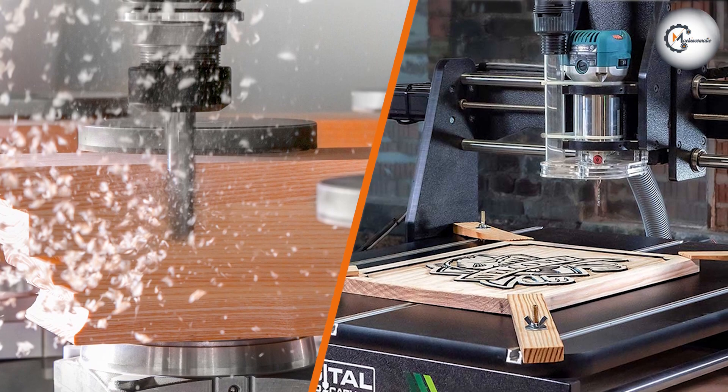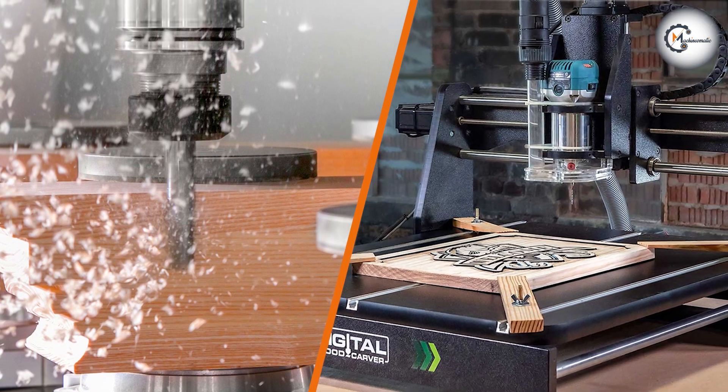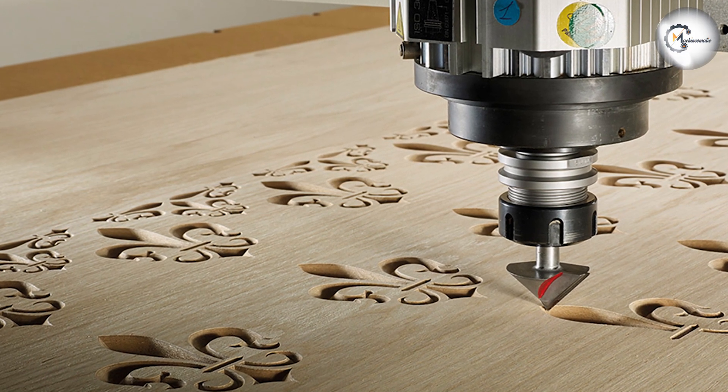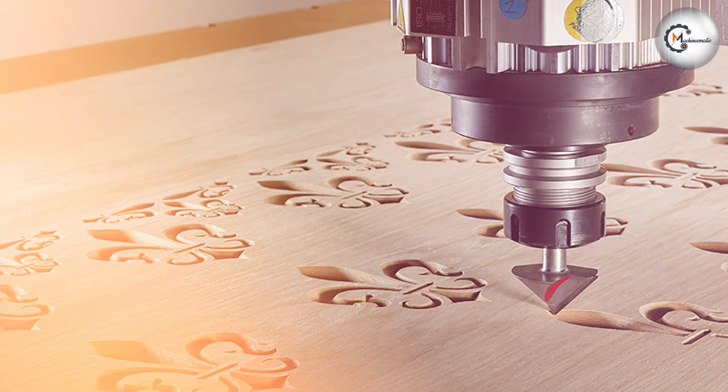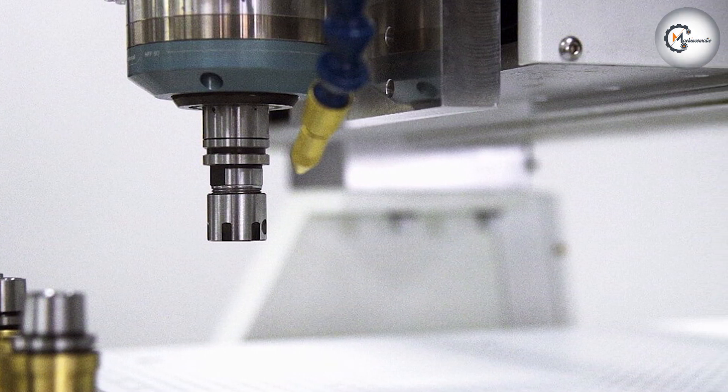As we wrap up this comparison between the CNC Splendor and the router, it's important to consider your specific needs and requirements. If you are engaged in large-scale production, require high precision and accuracy, and have a budget for an industrial-grade machine, a CNC Splendor might be the ideal choice.